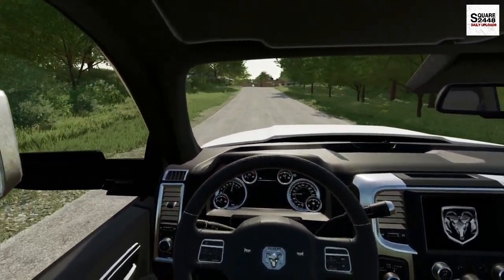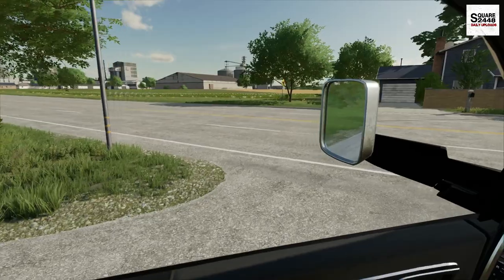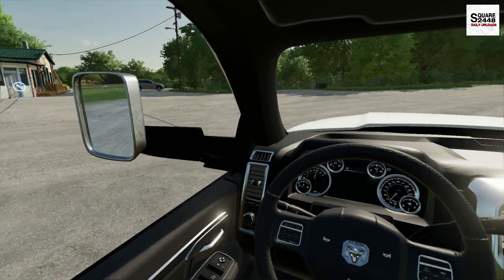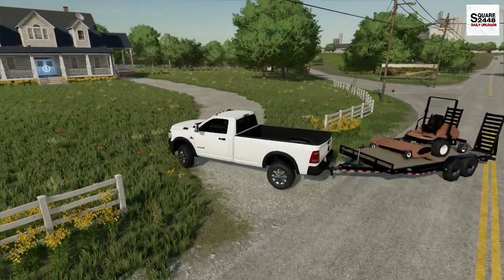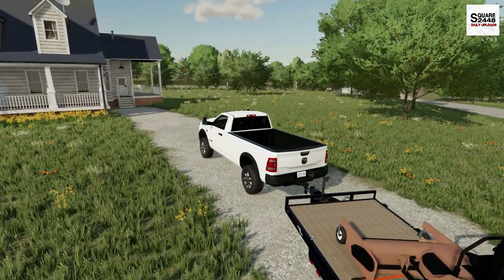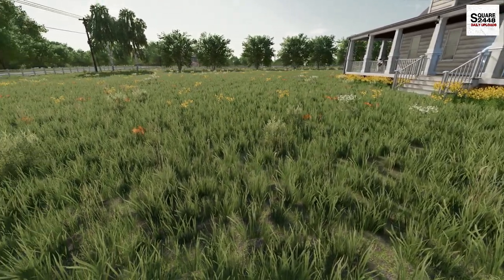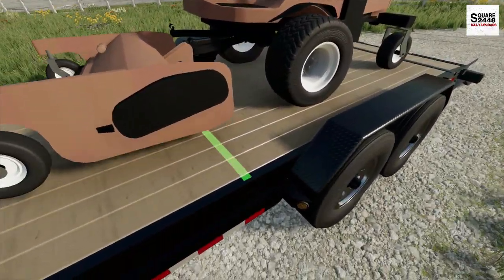We're about a 15-20 minute drive, heading into more of the country — right on the edge of town. I highly recommend you check me out on Instagram; I'm posting some pretty cool updates and sneak peeks. We are just now arriving. This is actually a really busy street so I much prefer parking in the driveway. This is one of our bigger yards — just over an acre. When I mowed it last time it was almost 45 minutes, so I want to see if the Grasshopper can get that down to 20-30 minutes, since this mower is meant to do a lot of work in a short amount of time.